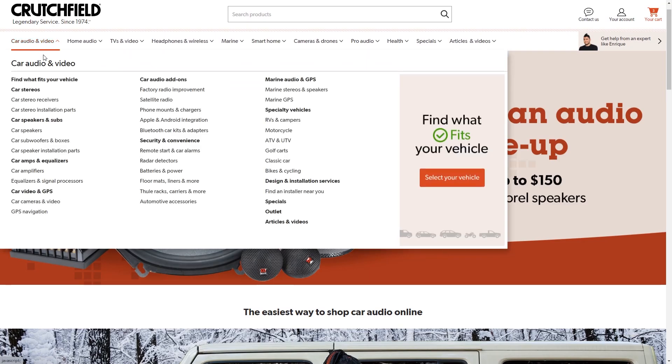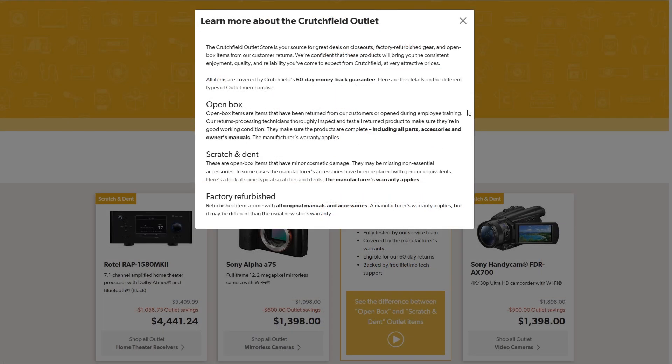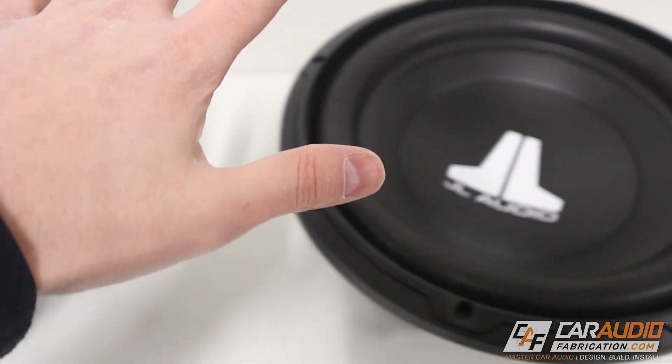Before we get into the content, I do want to thank monthly channel sponsor Crutchfield. Crutchfield sells subwoofers and tons of other car audio gear, but a really cool program they have to help you save is their open box and scratch and dent options. Open box items are previous returns or items opened for employee training, and scratch and dent items have minor cosmetic damage. Crutchfield backs these items with a 60-day money-back guarantee, and those items still carry the manufacturer warranty. I've known many people that have taken advantage of this option and have been very satisfied, so if you're on a budget and you're looking to get some more current gear, this could be a great choice for you. Learn more at the link on screen or down in the video description.